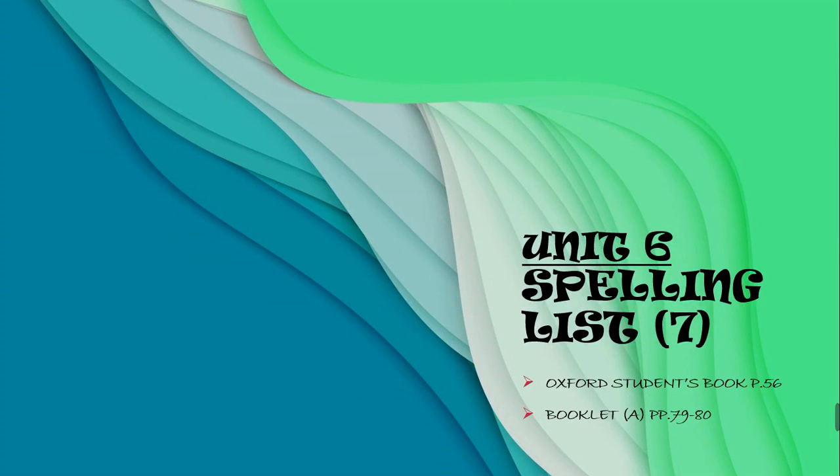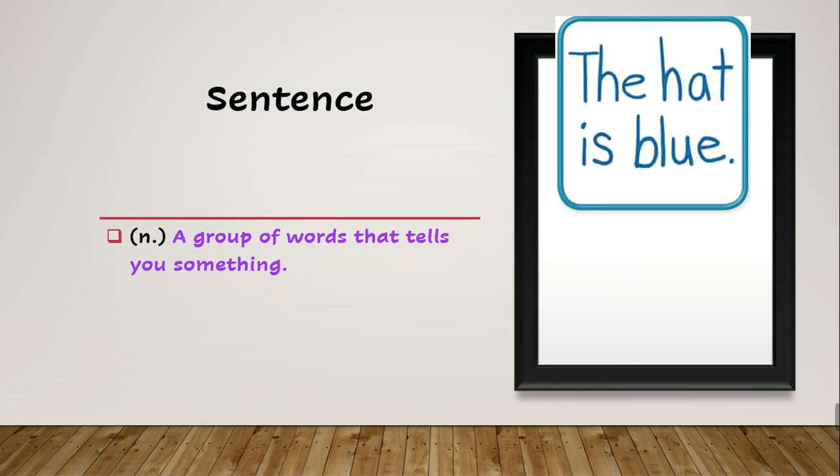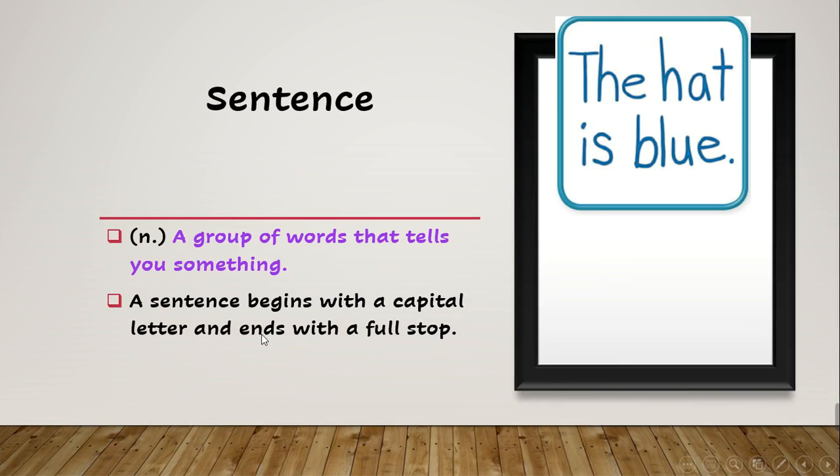Let's start. The first word is 'sentence'. What does sentence mean? A sentence is a group of words that tells you something. A sentence begins with a capital letter and ends with a full stop. For example: 'The hat is blue.' Does it start with a capital letter? Yes. Does it end with a full stop? Yes. It's also a group of words that tells you something, so this is a sentence.